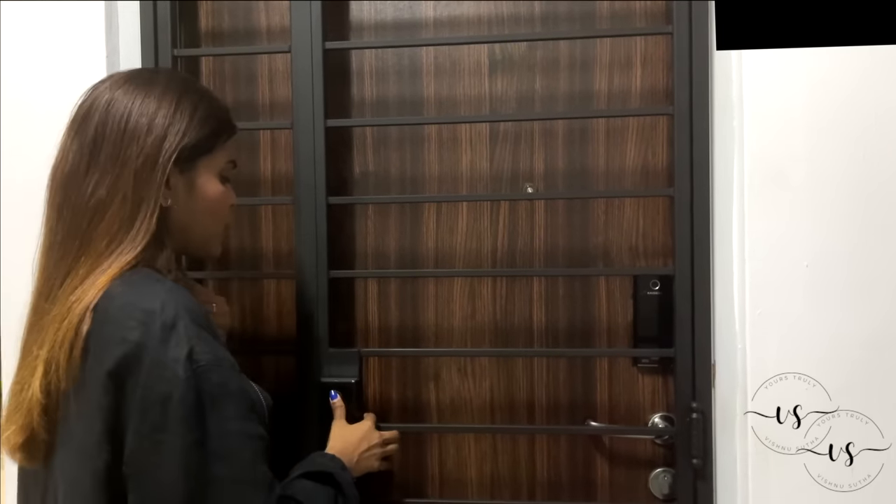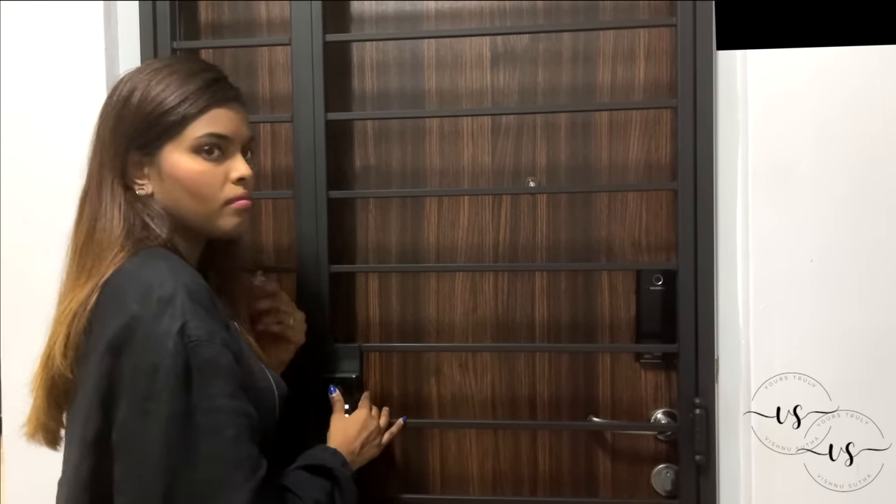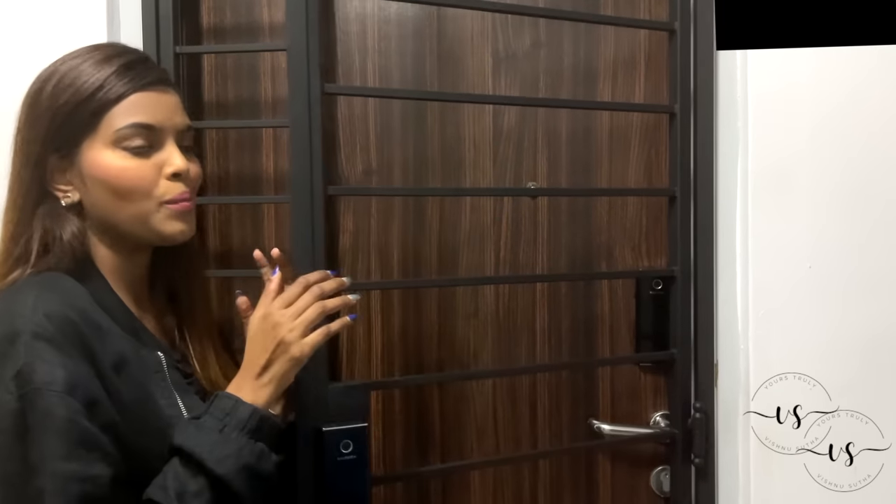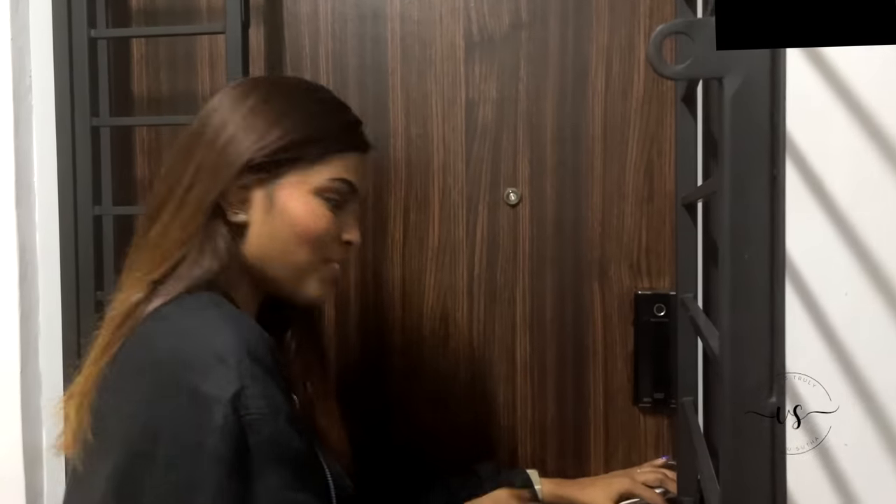We also got digital locks that are synchronized. We forget a lot of things — we forget our keys — so I think this is the best way to enter our home. It's also fingerprint. So come on in! Welcome to our home!